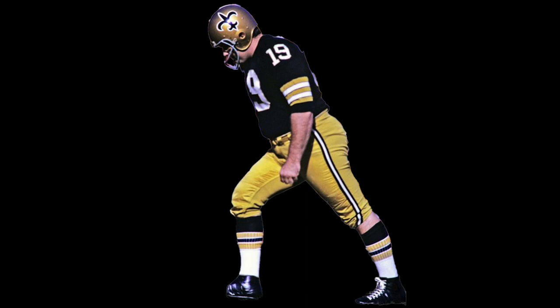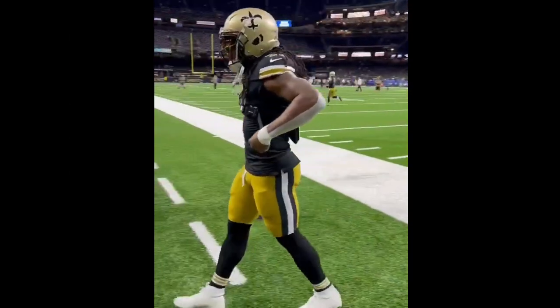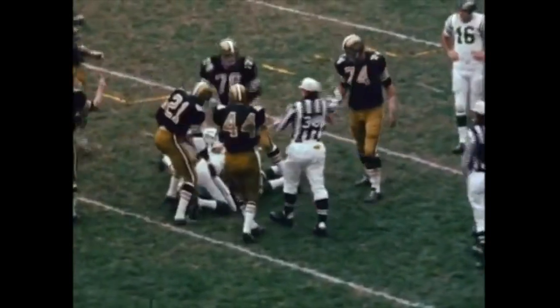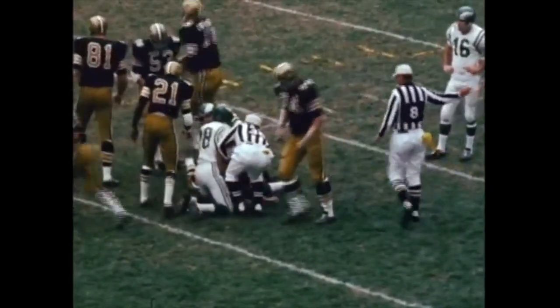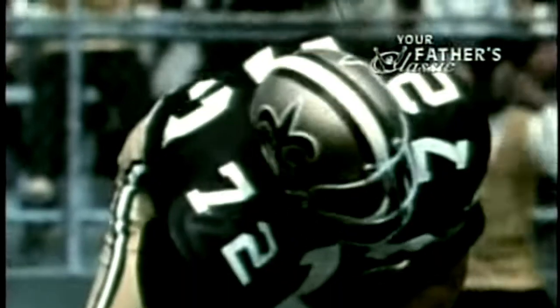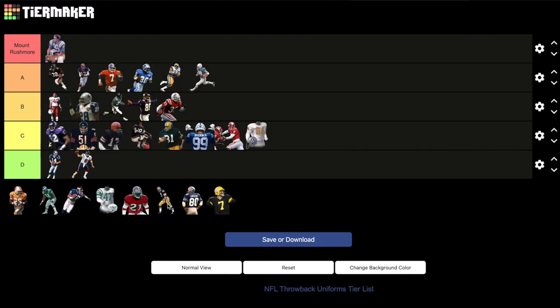New Orleans Saints: 1967 black jerseys, gold pants. These are throwbacks to the first jersey in franchise history, and they wore these recently for a game in 2022. They look very clean, but I wish they would go all out with the details — that matte dark gold on the helmet with the oversized logo would definitely make it feel late 60s. It's a solid jersey and I'm glad they brought it back, but it just doesn't stray too far. C tier.